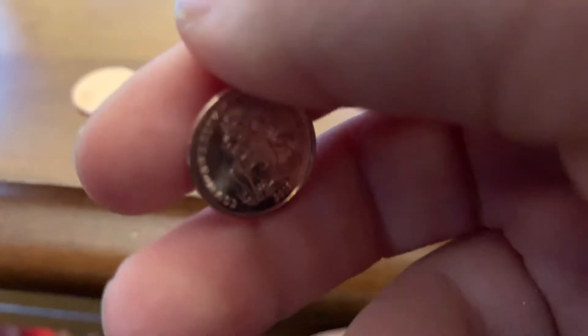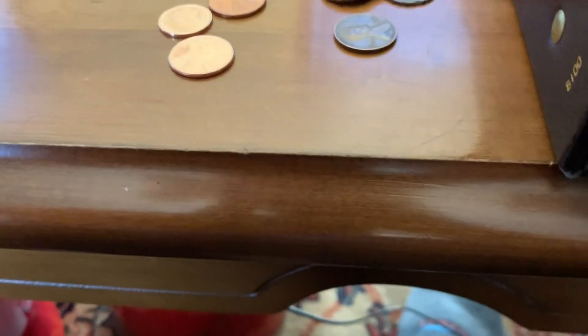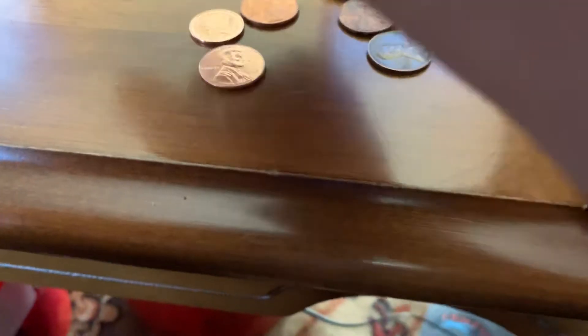A 2018 — looks like it's a foreign coin, really nice looking. This could be like a proof. A 2015 — what does that say? Commonwealth of the Bahamas, nice! Let's keep going guys, we got some more. There's a 1959, I believe, then a 1990-something, pretty interesting. Oh guys, we've got a 2009 — that is really awesome.